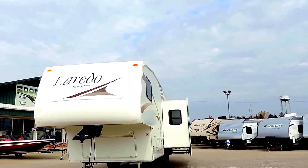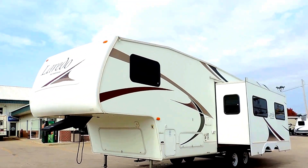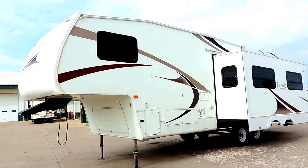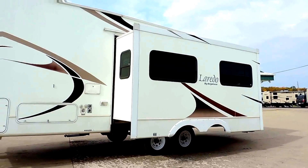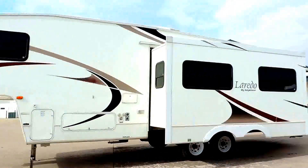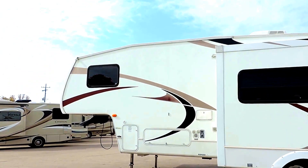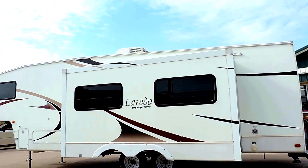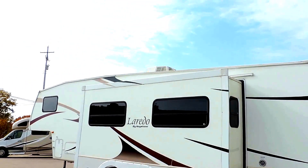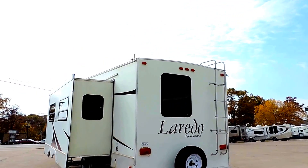This is a bunkhouse with one slide, smooth fiberglass sides. It's got front electric leveling jacks, a four corner leveling jack system — electric ones in the front, hand crank in the back. Dual axle, full pass-through storage up front, rooftop AC, tinted safety glass windows. On the back it's got a spare tire and an exterior rear ladder.